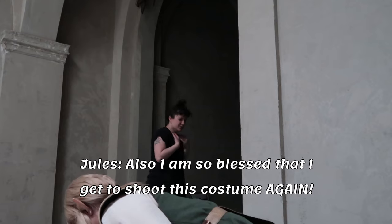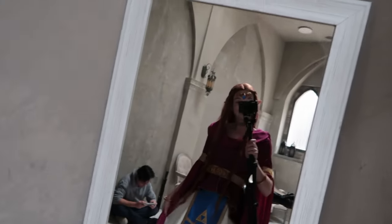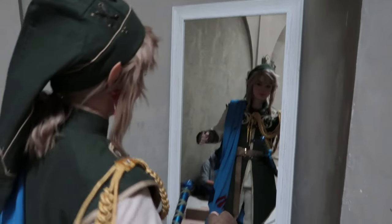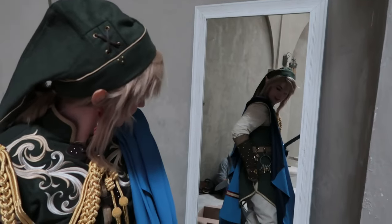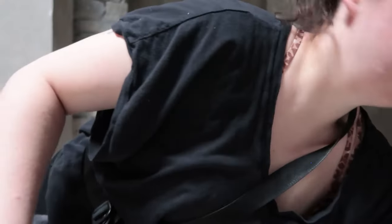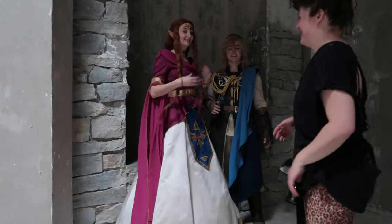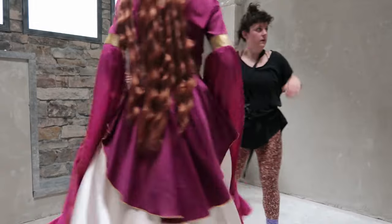I'm so blessed that I get to shoot this costume again! Myself and CJ of GoBeyond Cosplay had both never actually done any photoshoots at a studio location like this, so we were both really excited to actually get to use a space like this, and it really suited our cosplays really well. I had never worked with Jules of Heavenly Visuals before, but CJ had and recommended them, and that's what kind of made this whole thing happen. So I'm really glad I finally got to work with her.